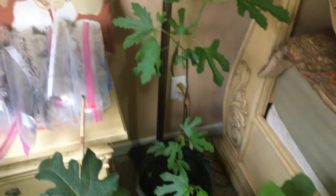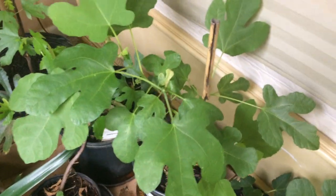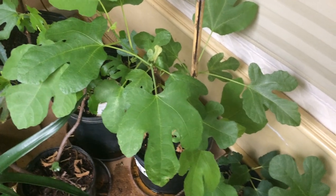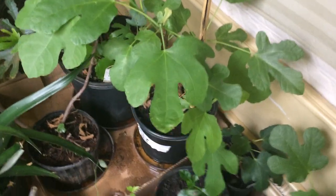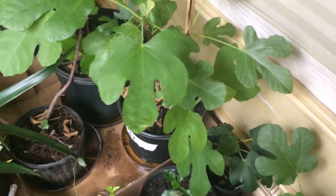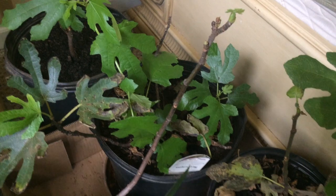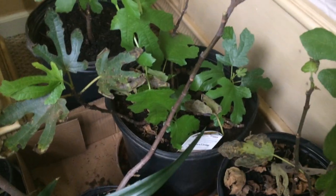Here is my Israeli Holy Land fig tree. I bought it towards the end of summer, then it dropped leaves, and I brought it in — and now it is doing fantastic. Here is my Little Miss fig. I bought it towards the end of summer and it is doing well too.